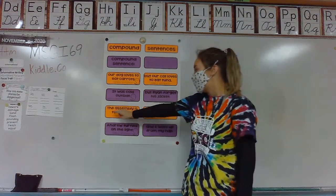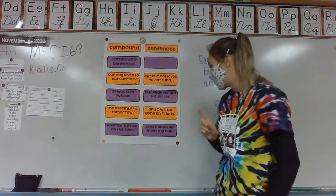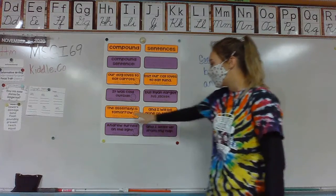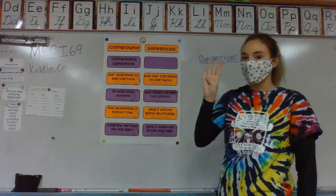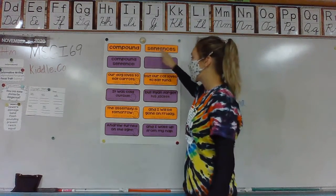Our other example is: the assembly is tomorrow. That is a simple sentence. And I will be gone on Friday. So they did sentence number one, comma, conjunction, simple sentence two. So there are four parts to a compound sentence.